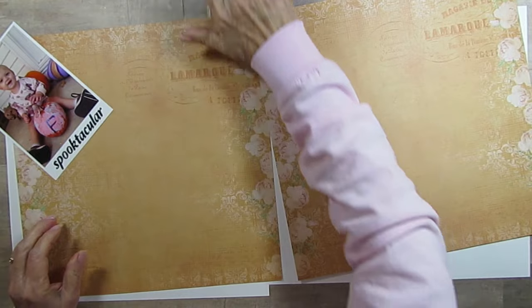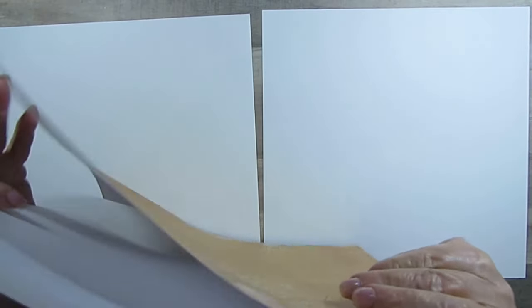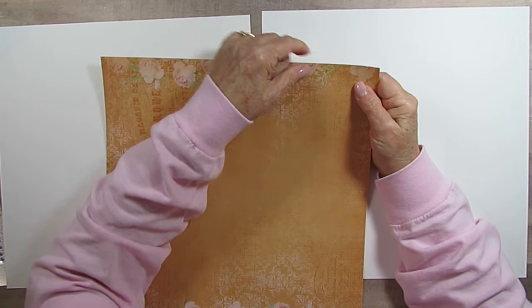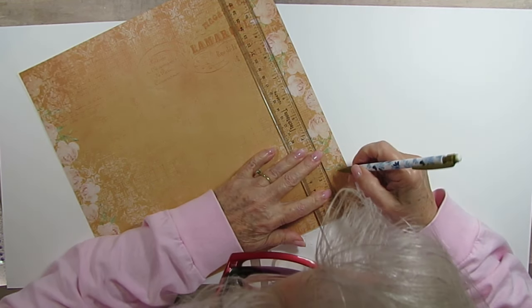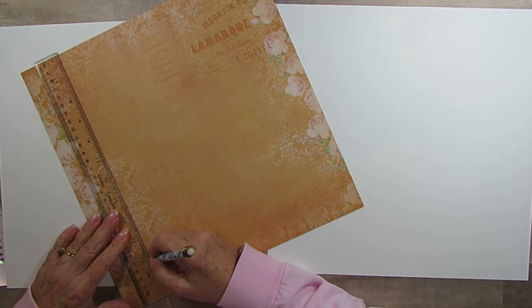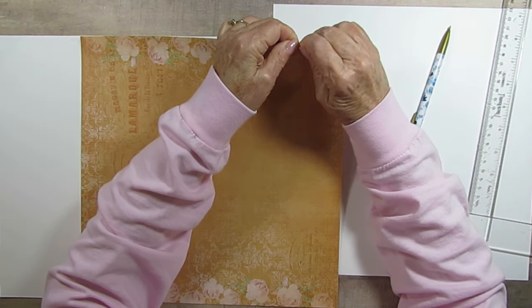I'm going to put this aside now because I'm going to do the torn part. I want these to meet up here, so I'm thinking I'll start by tearing them here. I cut the wood at two inches so I can tear this at about an inch and three quarters underneath that. I think if I start like this they'll at least match up.